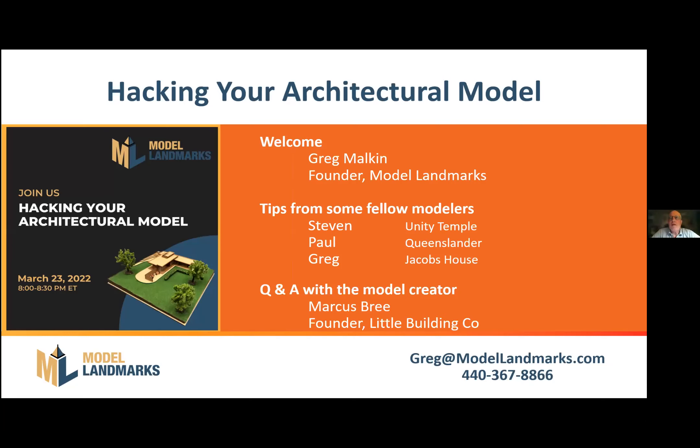Welcome, everybody. I'm Greg Malcolm, the founder of Model Landmarks, and welcome to our Hacking Your Architectural Model webinar. Model Landmarks is a North American representative for Little Building Co., who makes those amazing architectural scale models. We stock all their products here in the United States, and there are acrylic cases for them, as well as spare parts. So if anything goes wrong, please reach out.